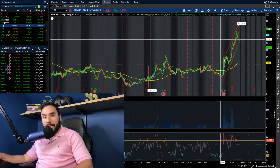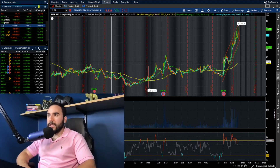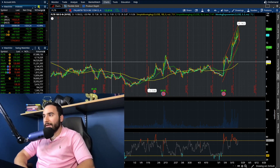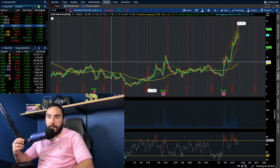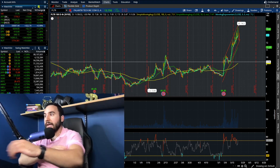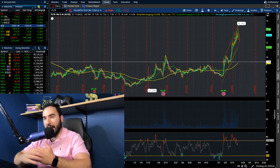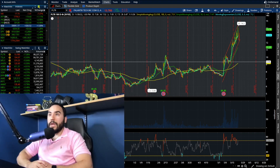On top of big money coming in, shorts are covering very quickly. With interest rates being super high, short positions are getting smoked on interest — you're paying five, six, seven, eight percent or more — and that eats at your pockets every month, every quarter, every year. The gap to profitability, the sudden spike in the stock, and high carrying costs are all variables forcing the shorts to cover, and that's what we're seeing in Palantir.